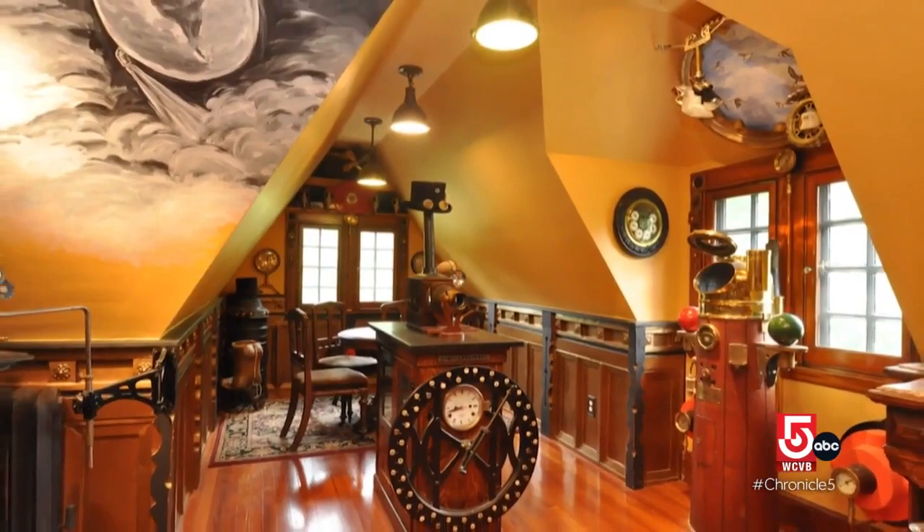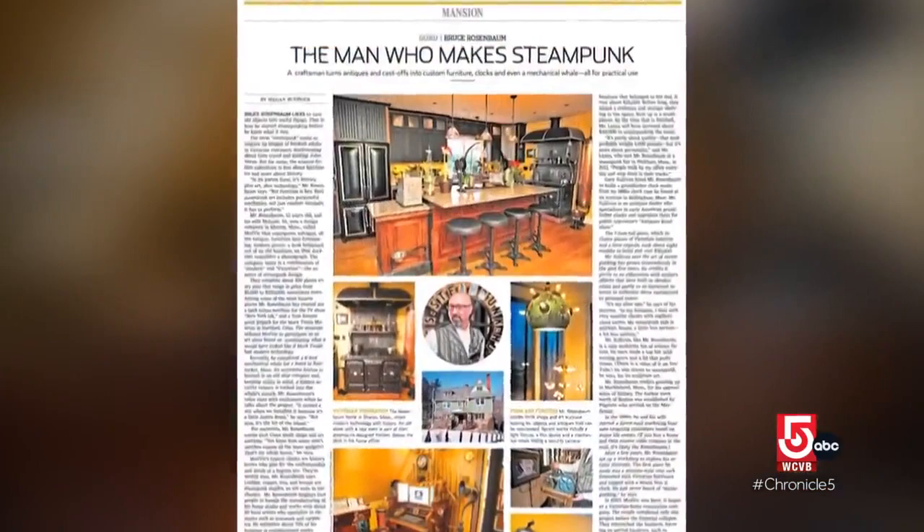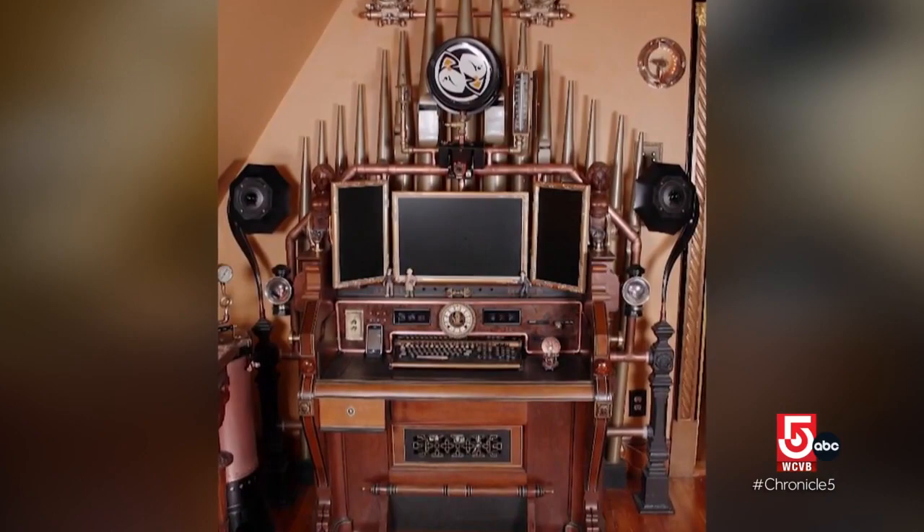The Wall Street Journal dubbed him the guru of steampunk. And when the antique organ he turned into a computer workstation went viral, the nerdy dad suddenly earned some serious new cred from his kids. It went on the Internet, and his son came running upstairs yelling, 'Dad, you're not going to believe it — your desk has become a meme.' This was some years ago, and Rosenbaum replied, 'Great — what's a meme?'